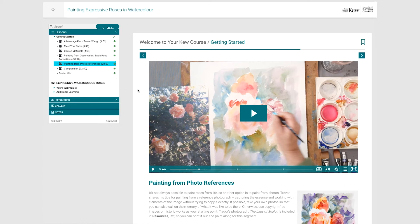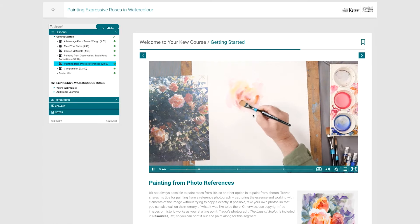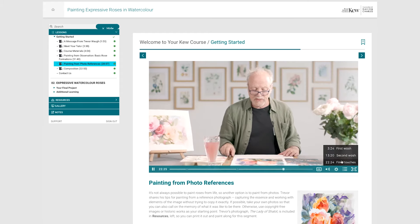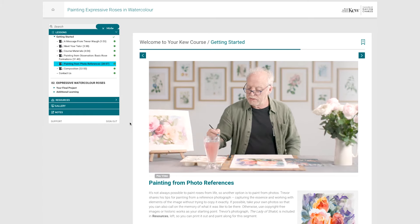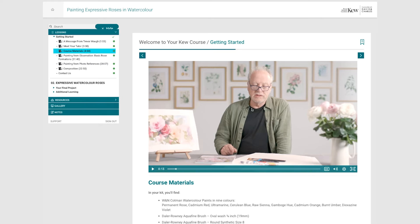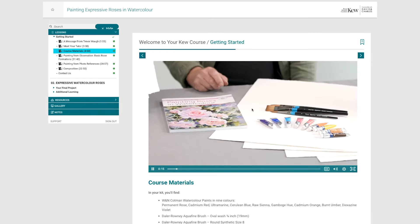Through exclusive videos and step-by-step instructions you'll create your own watercolour rose paintings, learning my techniques and approaches for exceptional results. Follow at your own pace, watch the videos as often as you want, and create your own blooming masterpieces using the exclusive kit.